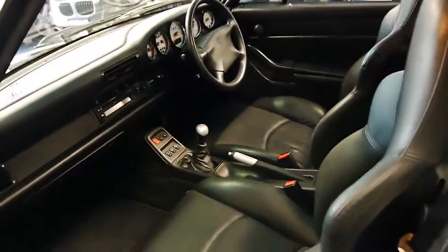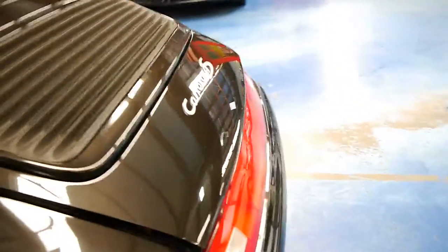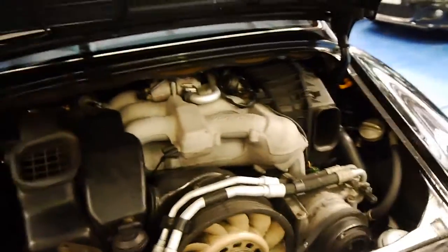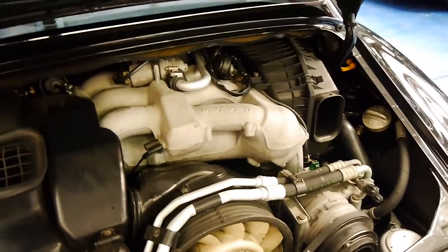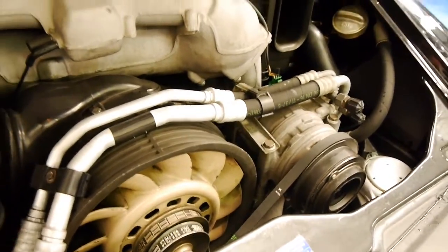Just opening up the engine bay — it's nice and clean, the air conditioning's cold, everything works. The car's been fastidiously maintained. You can even see the belts are Porsche — they're not aftermarket.